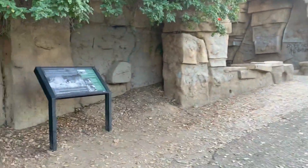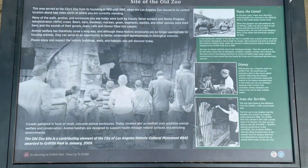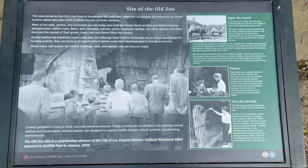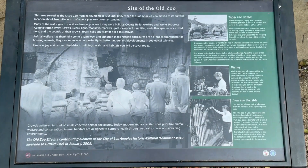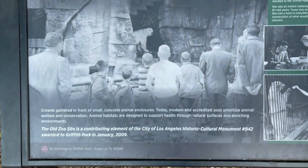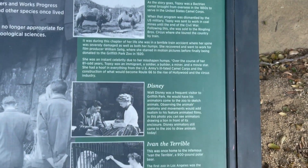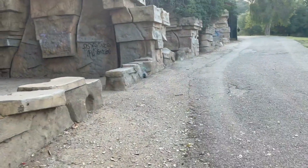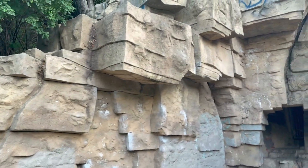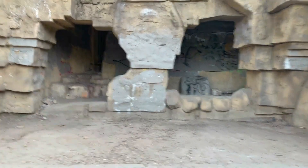Let's see what this sign says here. Oh, it looks like a polar bear. Wow. You guys can pause that if you want to read it. This is great. Walt Disney would come here to sketch animals — maybe a little bit of inspiration for some of the iconic characters we all know. I mean, look at these. Is that real stone or is it just fake? Hard to tell — probably fake.